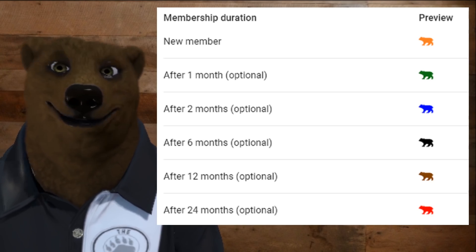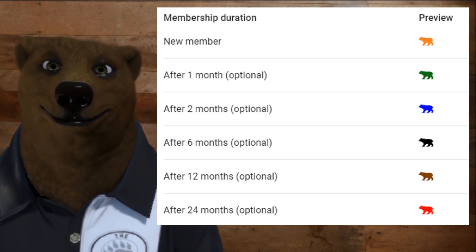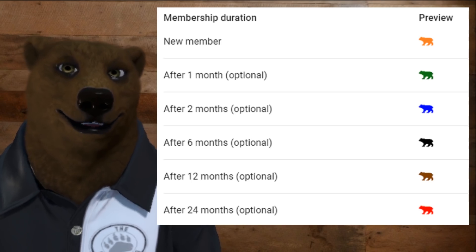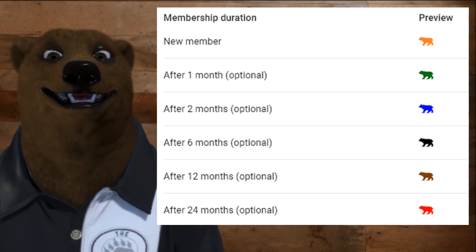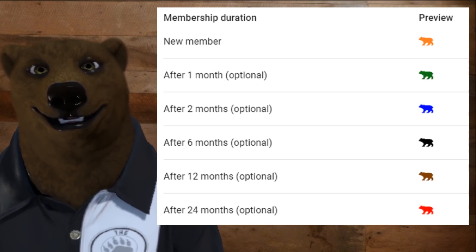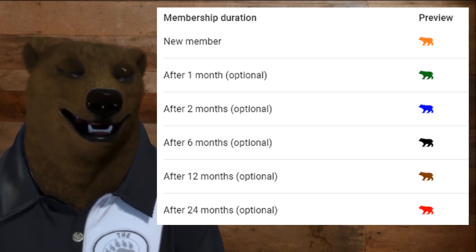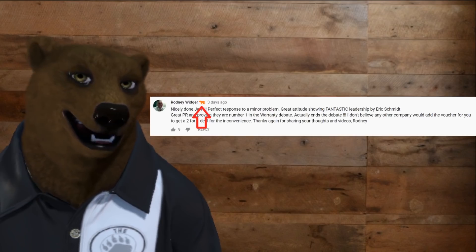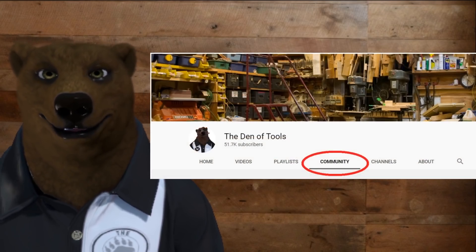So if you're stalking someone else, they won't know you're a Den of Tools member unless you tell them. New members get the orange bear, and after one month you get upgraded to green, blue, black, brown bear, and then the elite red toolbearer — just like myself. It doesn't matter what level you're at; even the cub level will still get all these privileges, and it'll show up right there behind your name in all the chat messages.